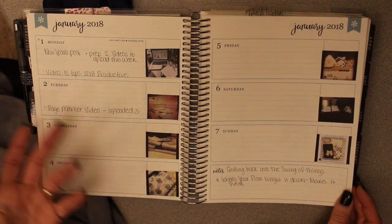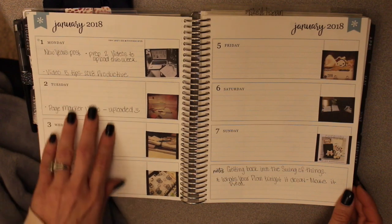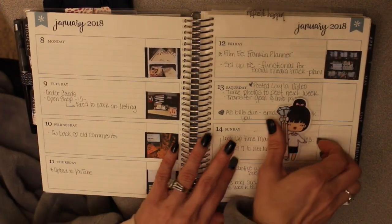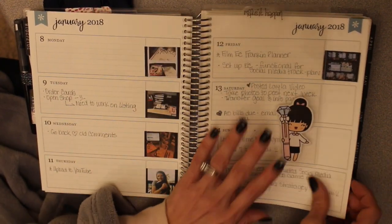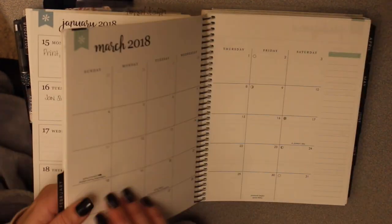I'm using the daily pages more as a social media tracker — posting pictures I put on Instagram and my little to-do list. I did create a bookmark just to mark where I am on my day.